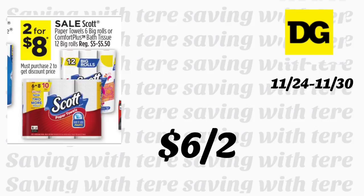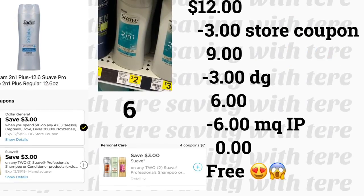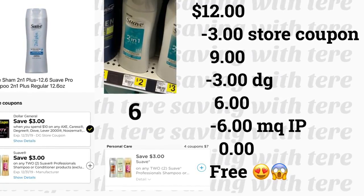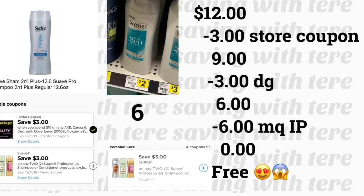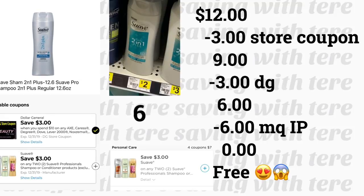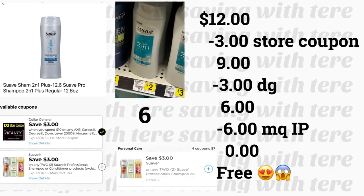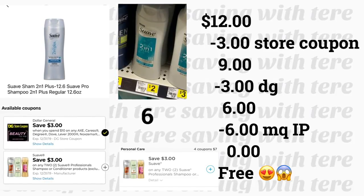Las servilletas y el papel de baño Scott Comfort Plus de 12 rollos están en oferta a 2 por $8. Si puede imprimir dos cupones de $1 en uno, pagaría $6 por 2. Si quiere comprar 4 paquetes, le quedaría perfecto para el ahorro instantáneo de $3 al gastar $15. Otra oferta que todavía puede aprovechar es en el shampoo Suave 2 en 1 a $2. Comprando 6 con el cupón de la tienda de gasta $10 le descuentan $3, más el cupón digital de $3 en la compra en 2 y cupones impresos de coupons.com o de sus libritos, le quedarían totalmente gratis.